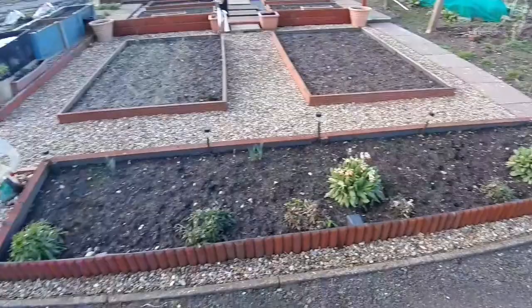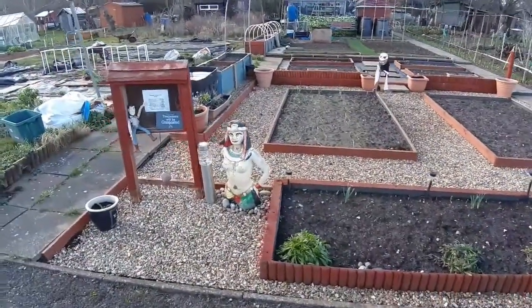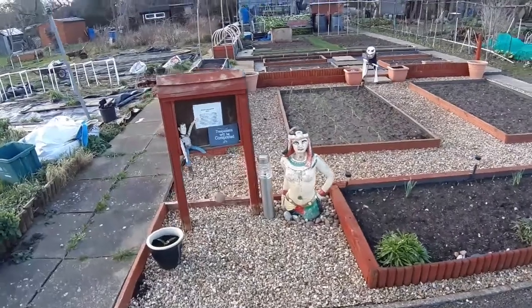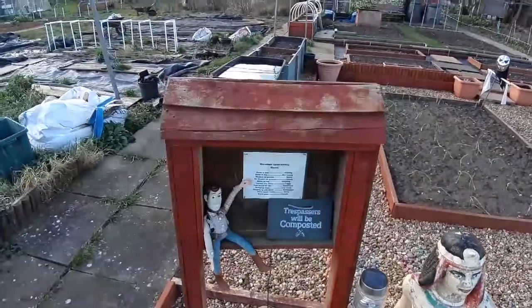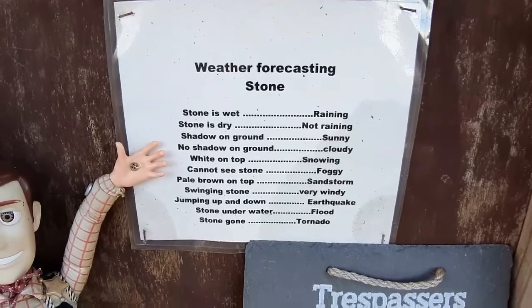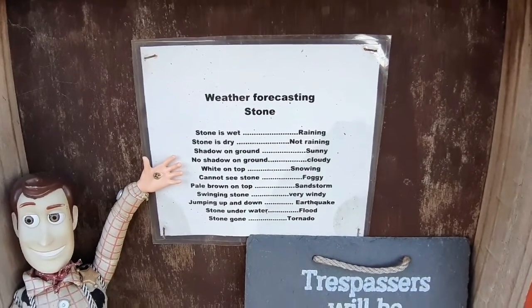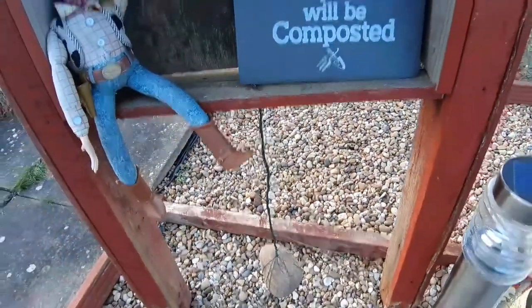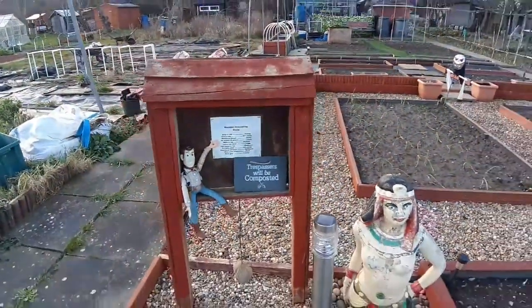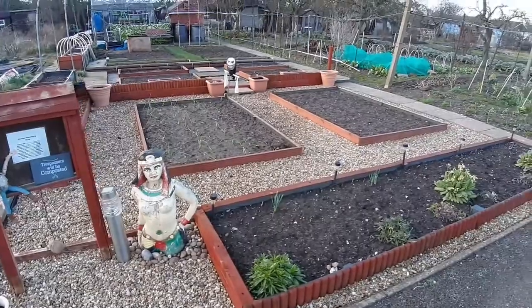For the newcomers and new subscribers, welcome — I do hope you enjoy the content. I've had a few inbox messages asking about what the sign is at the front of my plot. It's called a weather forecasting stone — it needs a bit of painting — and it's pretty much just a bit of humor. It turns a few heads on open days and makes people smile. You have a rock on a wire hanging off — it's just a bit of my personality put into the plot.